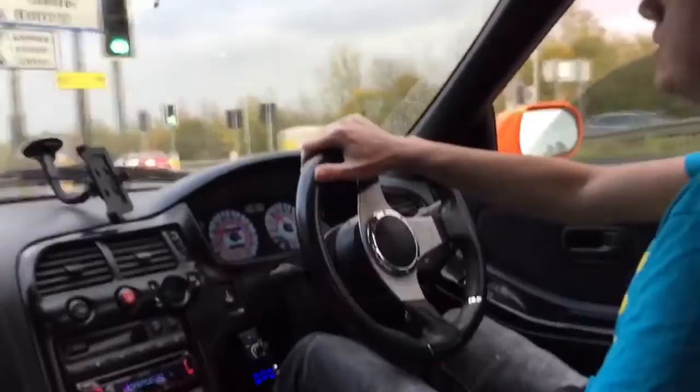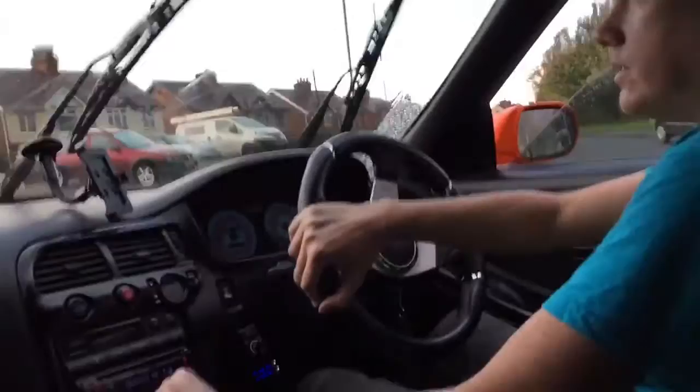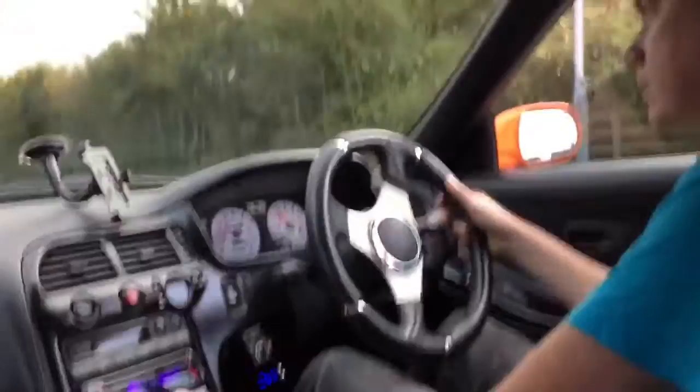There are a lot of supercars around here, but there aren't many Skylines, so it does get quite a lot of attention — people waving at you and those sorts of things. Let's get back out onto the dual carriageway.